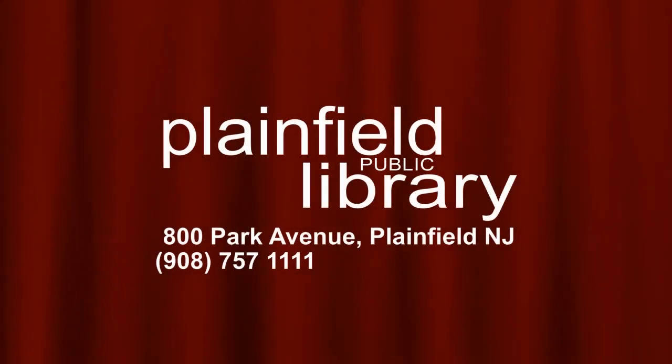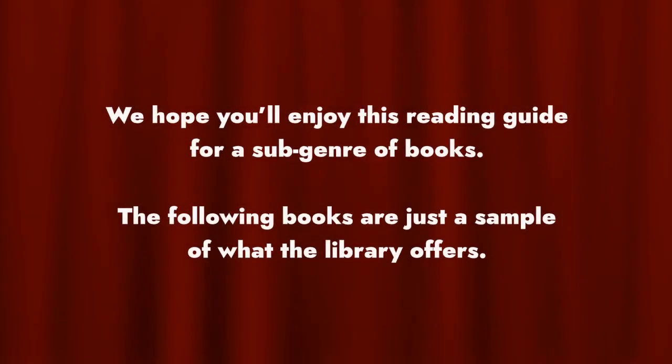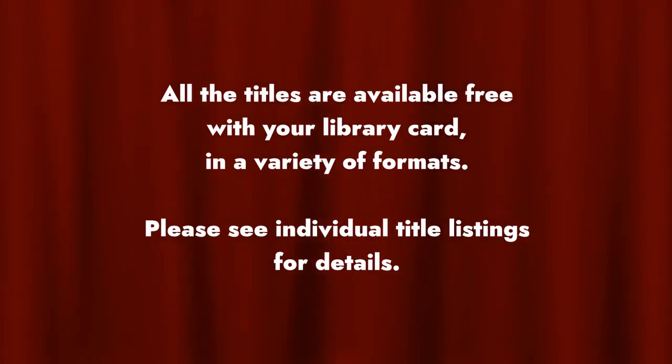Hi, welcome to one of a series of short reader's guide films from Plainfield Public Library's Reference Department. We hope you'll enjoy this reading guide for a sub-genre of books. The following books are just a sample of what the library offers. You'll find a link to a printable PDF version of this guide in the description of this video. All the titles are available for free with your library card in a variety of formats. Please see the individual title listings for details.